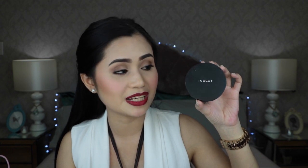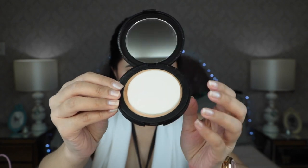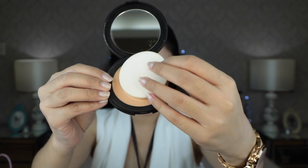Next product is the Inglot YSM Pressed Powder. I swatched this during the sale and I like it because it feels really, really buttery. The packaging looks like the cream-to-powder but it's a pressed powder. When you open it, it comes with a sponge. I also got lipsticks from the sale in shades 192, 118, 130, and 256.